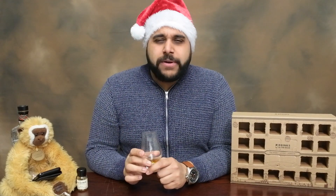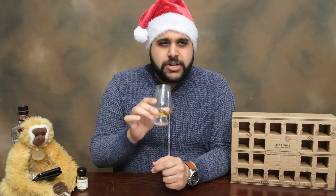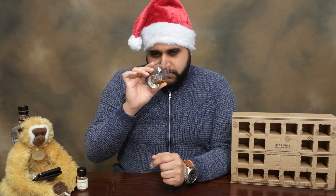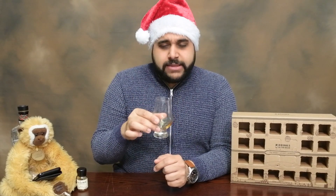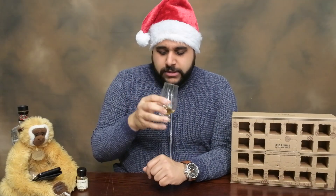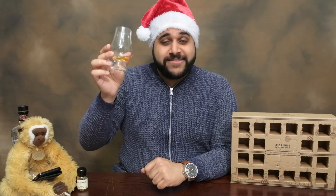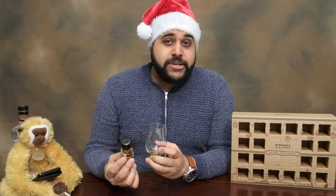There's also a tropical fruit note sitting in the background — more like a dry mango. That's something you rarely get with Scottish whiskies; they very rarely have a lot of tropical character, but this one is giving it on the end of the nose.